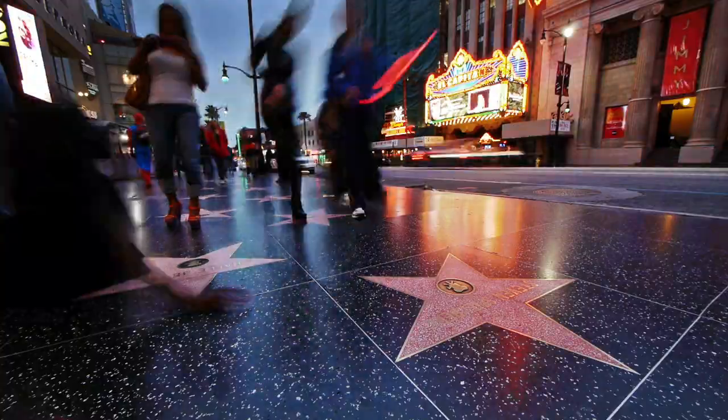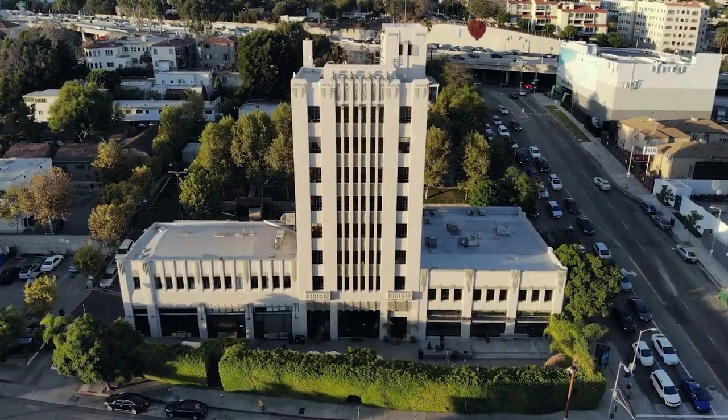Hey everyone! I'm Adrienne Perez and I'm a recent graduate of AMDA Los Angeles, and I'm standing in the heart of Hollywood, right across the street from AMDA LA's main campus building. So come with me and we'll go on a quick tour. Come on.